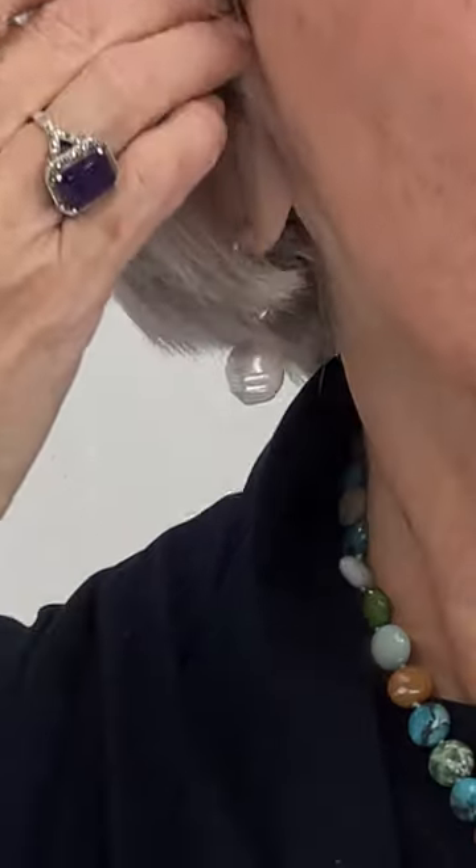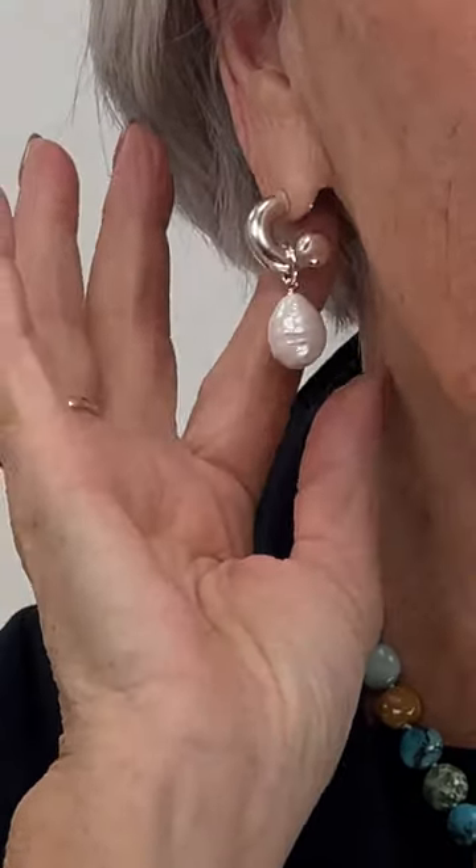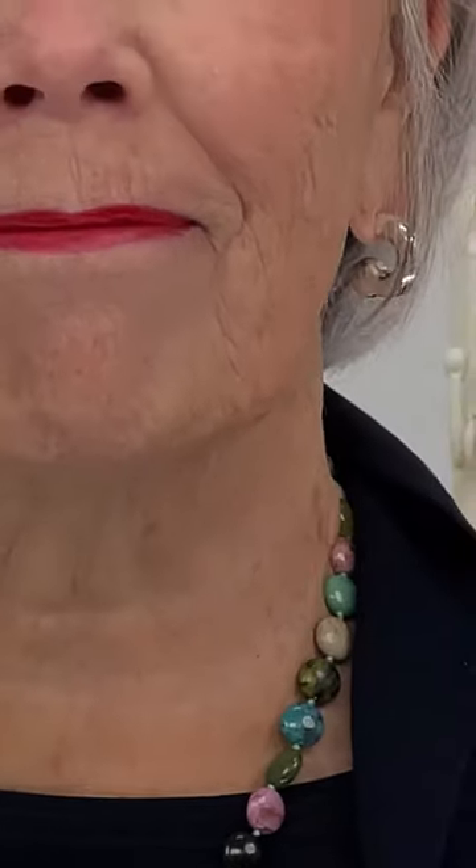I wanted to show the difference — you can take the pearl off and just wear it as a hoop, or add the pearl on the other side for a nice little pearl drop. So much versatility. Then there's this beautiful drop shell necklace — the multi-stone drop necklace. It has a toggle closure, it's 18 inches long, and the pendant is 2.75 inches long. All semi-precious stones, made in Israel.